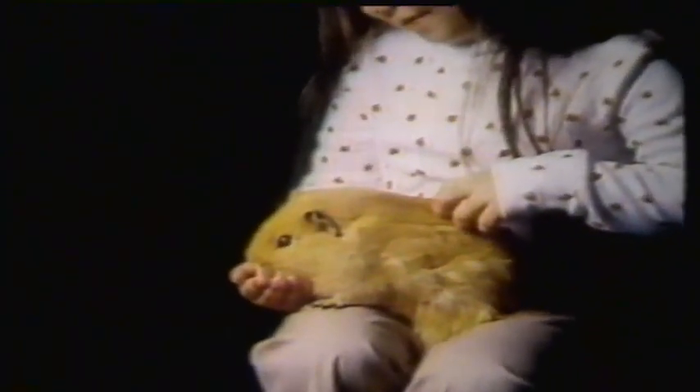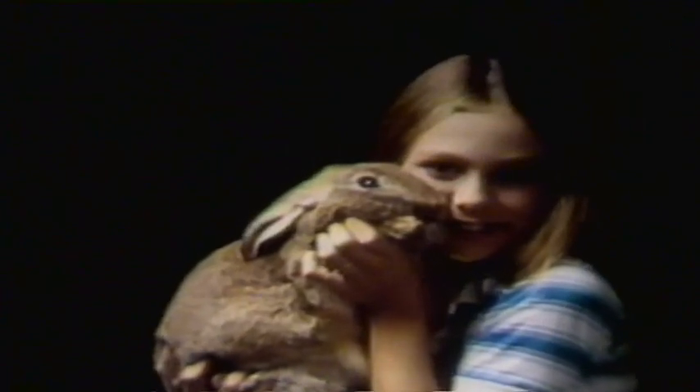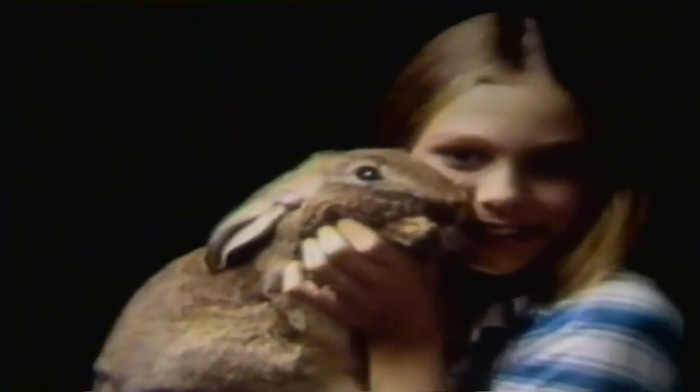Build a lasting, warm, loving relationship with a close friend from Pet World. Step into Pet World.